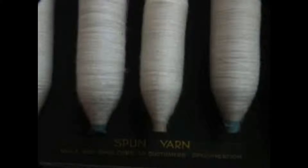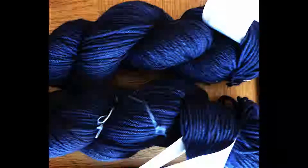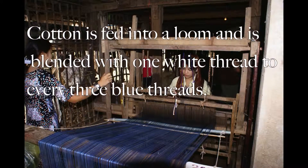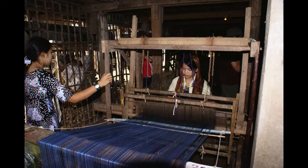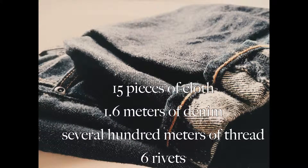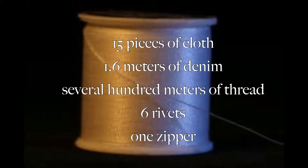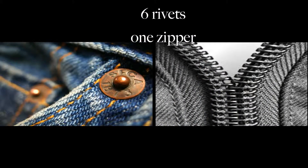Weaving denim involves the combination of white and indigo blue thread. Cotton is fed into a loom and blended with one white thread to every three blue threads. The typical pair of pants with five pockets usually uses 15 pieces of cloth. Each pair of jeans needs 1.6 meters of denim, several hundred meters of thread, 6 rivets, and 1 zipper.